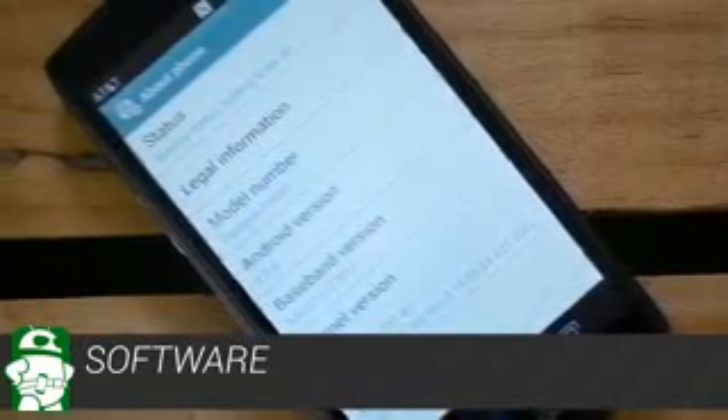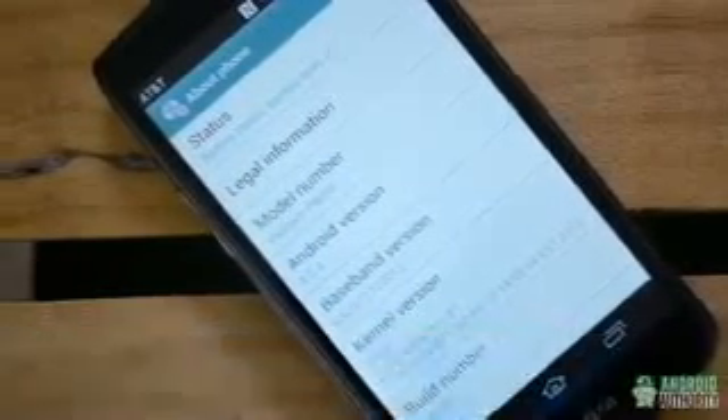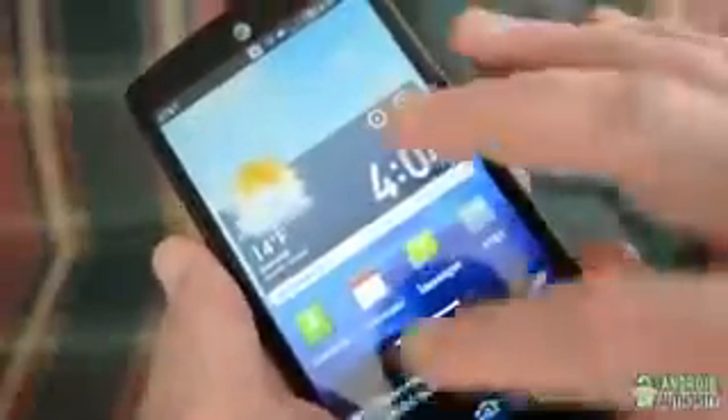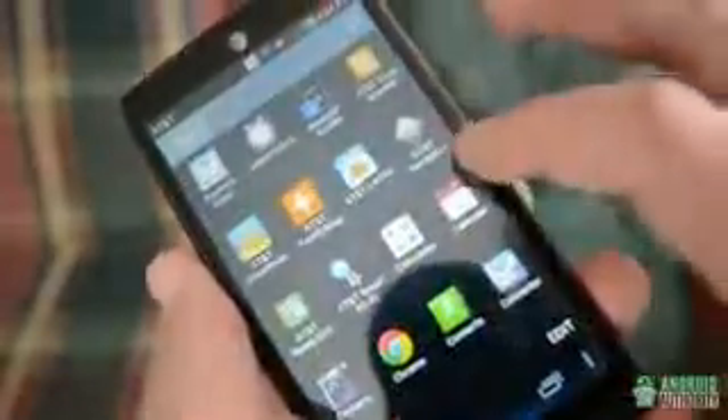The Pantec Discover runs a skinned version of Android 4.0 Ice Cream Sandwich. We've heard that an update to Jellybean is on the way, but we're not sure whether it'll be 4.1 or if Pantec will skip directly to 4.2. The usual suite of Google apps is included, as are some preloaded AT&T apps which, as usual, can't be removed. But generally, there seem to be less bloatware than we've seen on other recent devices. One major plus for me is that SwiftKey is included out of the box, which I prefer greatly to any other keyboard.